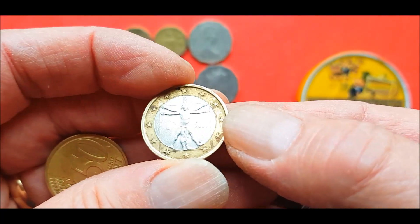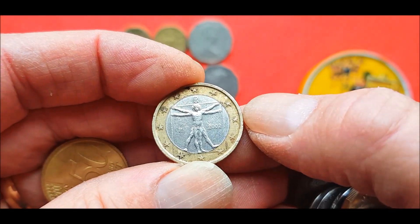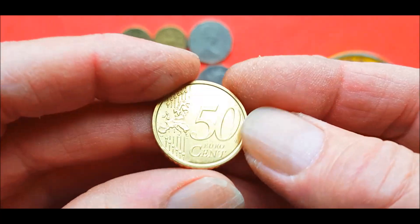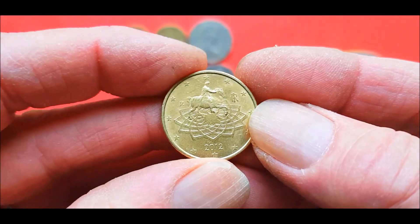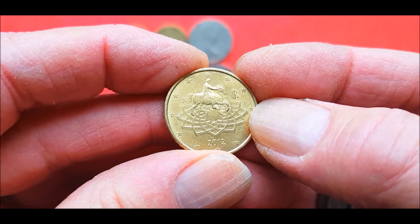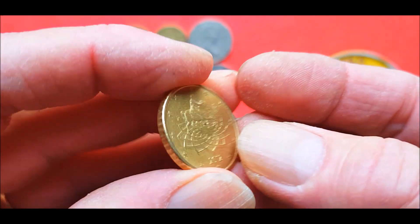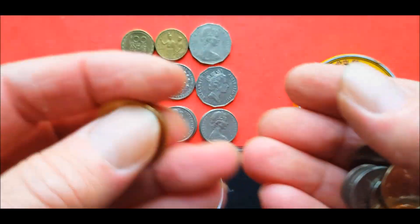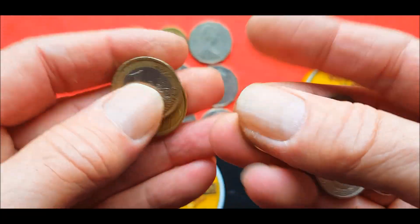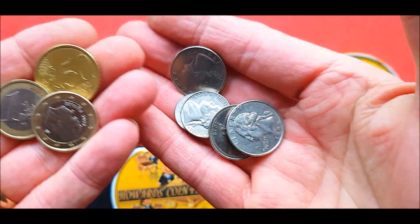Another one - I'm not sure what country that one's for, could be Germany or somewhere, I'd have to look it up. And a 50 cent Euro, very nice, 2012, again not sure the country. They're very nice but they're real heavy. A pocket full of Euros, you wouldn't be too happy because they're very weighty. Anyway that was all right, just to show you some of the coins.